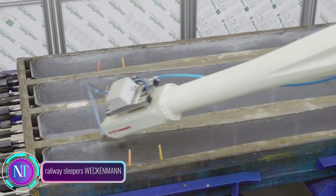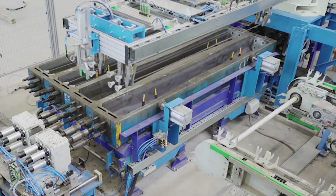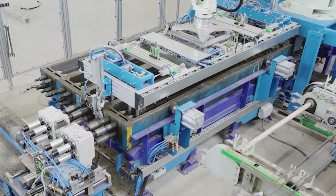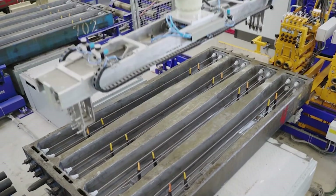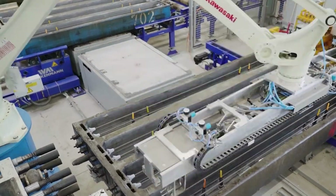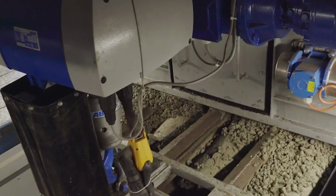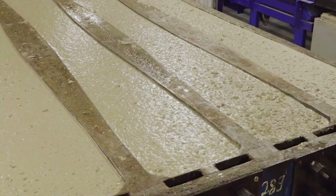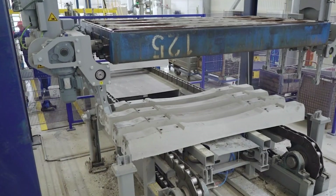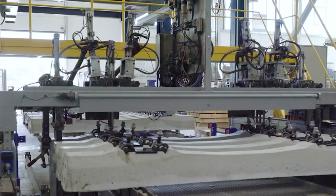In the world of transportation, railway sleepers — also known as railroad ties — play a crucial role in supporting tracks and ensuring smooth train movement. Wekemin, a leading manufacturer of precast concrete plants, has developed innovative solutions for the production of high-quality, durable railway sleepers. Their production plants feature advanced automation for consistent quality and reduced labor costs, can produce a wide range of sleeper sizes and designs, and utilize energy-efficient processes that minimize waste, contributing to a greener construction industry.